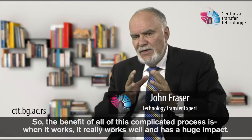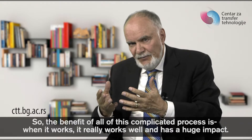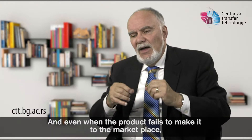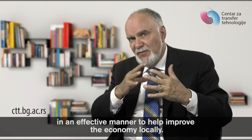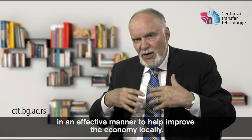So the benefit of all of this complicated process is that when it works, it really works well and has a huge impact. And even when the product fails to make it to the marketplace, the students, researchers, and companies have worked together in an effective manner to help improve the economy locally.